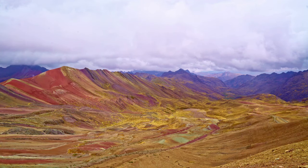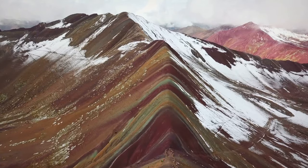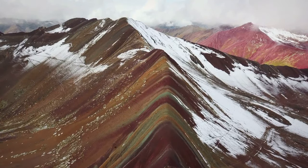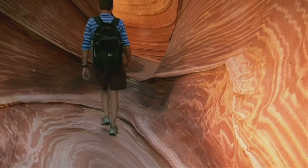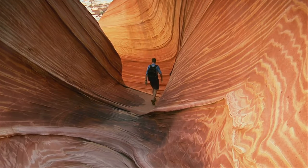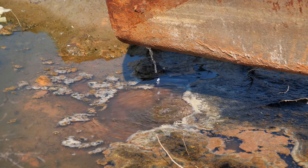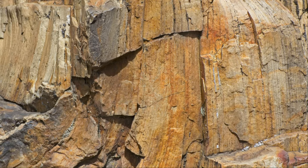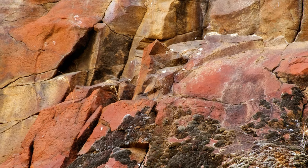The vibrant colors that adorn Viniconca's slopes are not merely a random occurrence — they are a direct result of the mineral composition of its rocks, a chemical symphony orchestrated over millennia. Iron oxide, a common mineral found in the Earth's crust, is responsible for the striking reds and yellows. When iron comes into contact with oxygen and water, it oxidizes, much like rust forming on metal. The varying shades of red and yellow reflect different concentrations and types of iron oxides present in the rock layers.